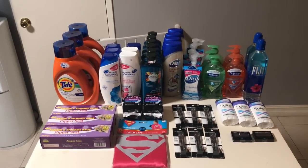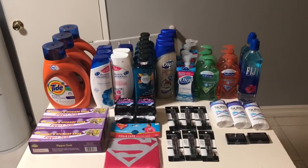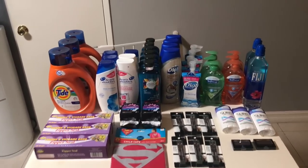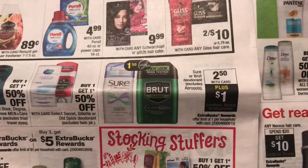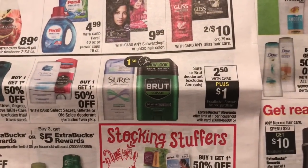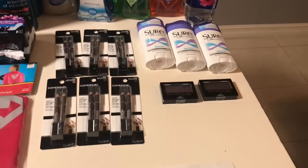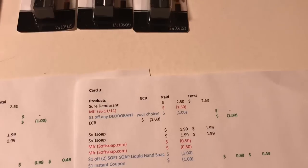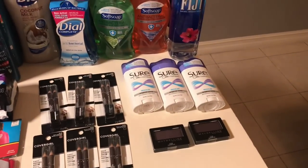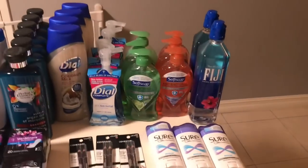I have multiple cards and most of these deals I duplicated, just slightly different depending on the CRTs I had. The first deal I did was on the Shore deodorant. It's in the ad at $2.50 each, and when you buy one you get a $1 extra buck. There's a $1.50 coupon available. I got one on each card, and I also had $1 CRTs for deodorant — so after the coupon and the CRT, I paid nothing and got a dollar back, making each a $1 moneymaker.